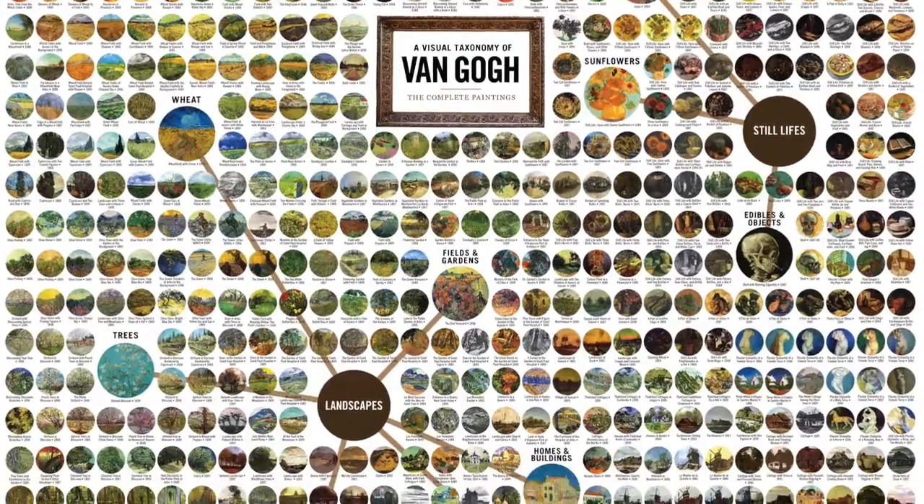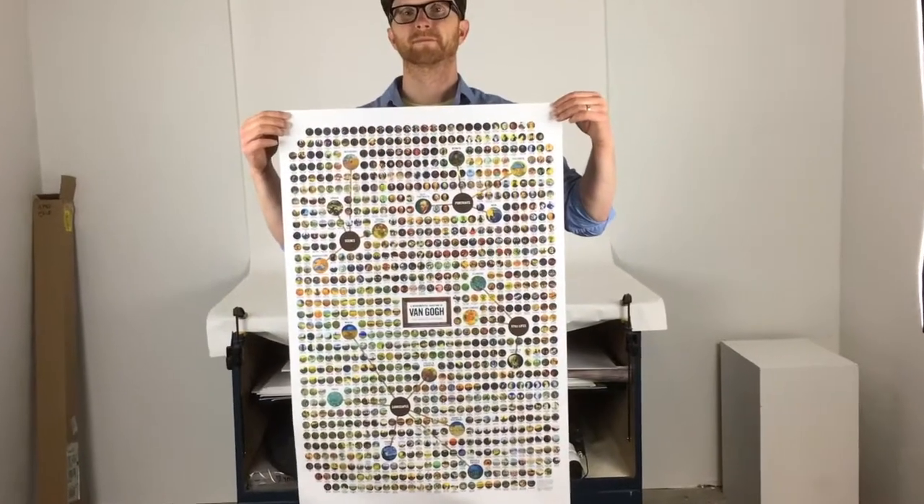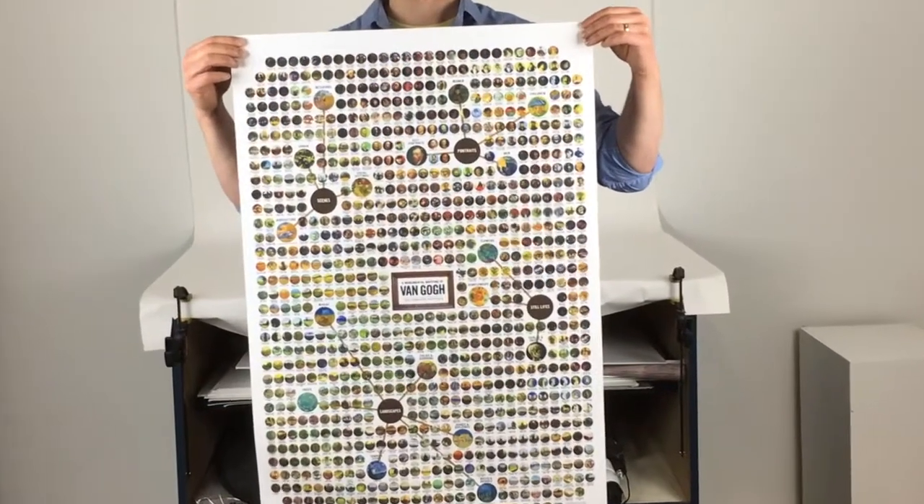I hope the people on Kickstarter will get a look at van Gogh that's never been seen before, and I'm really excited to share this project with others.